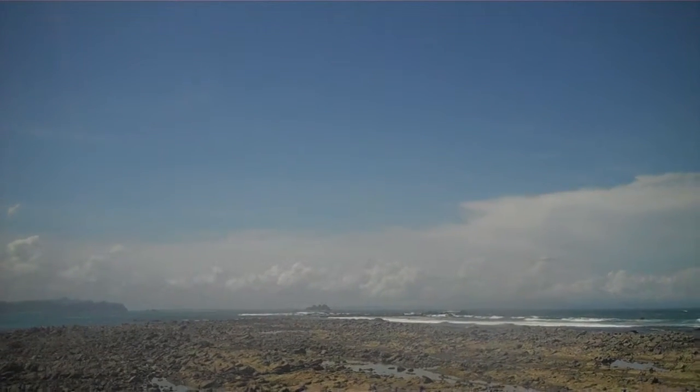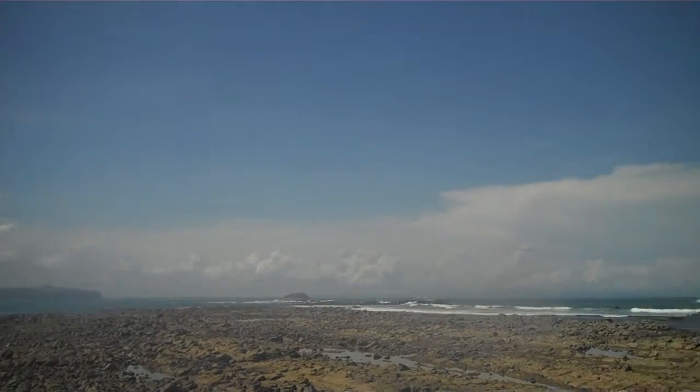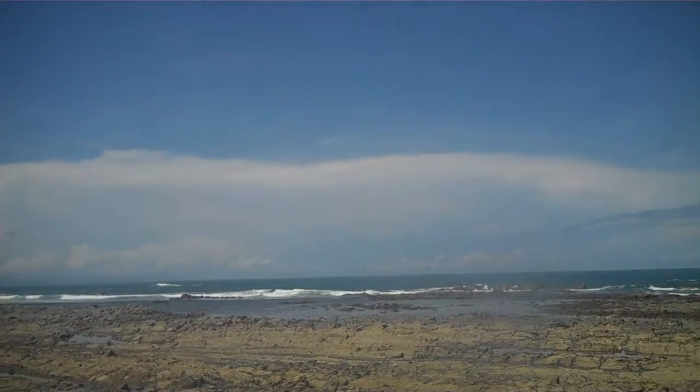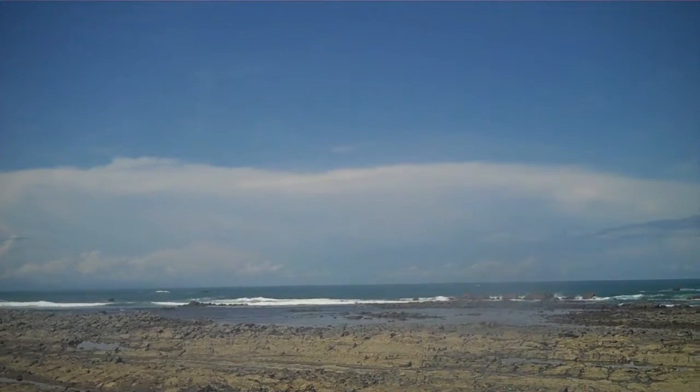On a day like today, sometimes you can see Caño Island, which is an island way out in the ocean out there. I don't see it right now, but it's in that general direction.